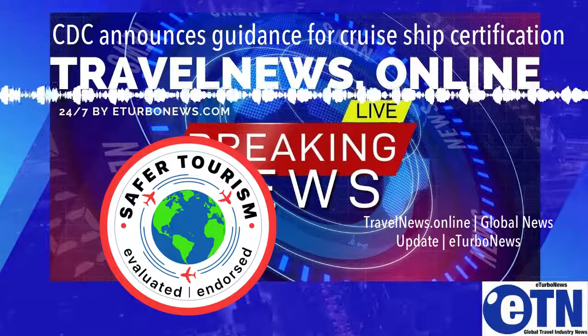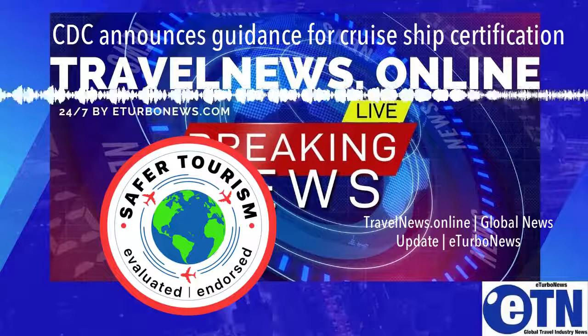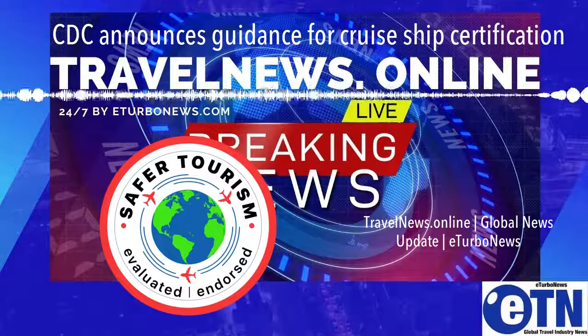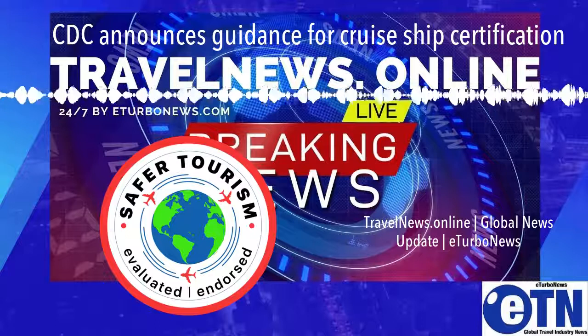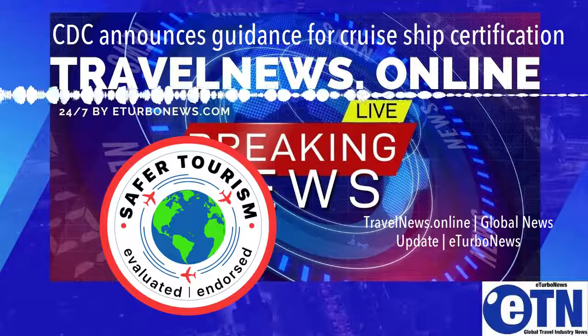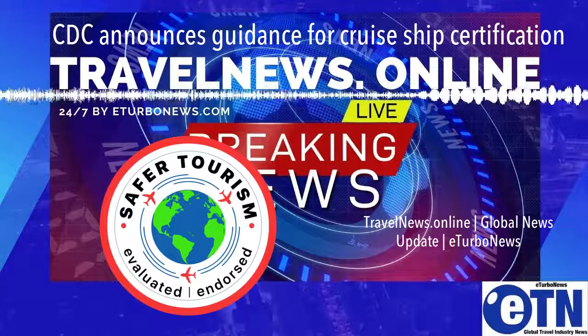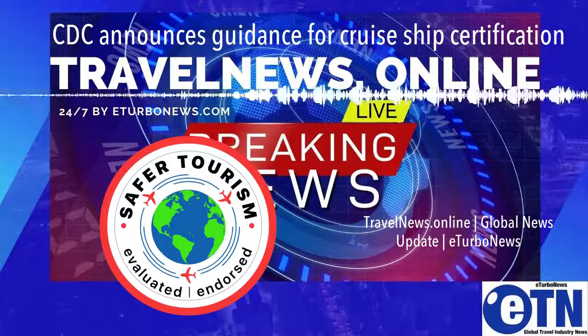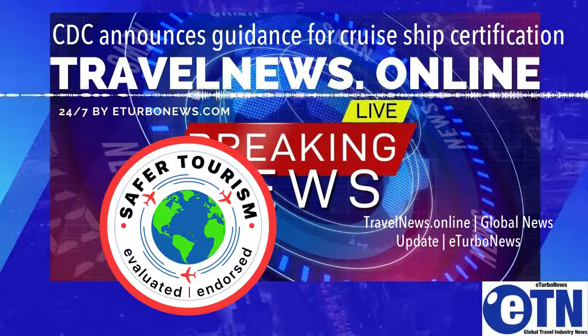The COVID-19 conditional sailing certificate application is the final step before restricted passenger voyages. Cruise ship operators now have all the necessary requirements and recommendations needed to start simulated voyages before resuming restricted passenger voyages. The CDC will continue to update its guidance and recommendations to specify basic safety standards and public health interventions.